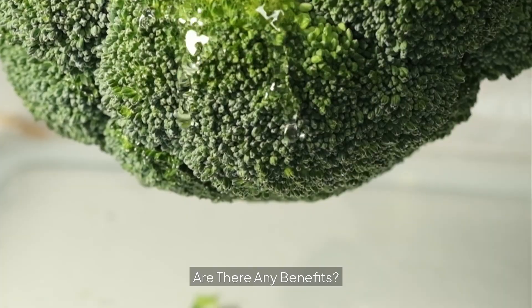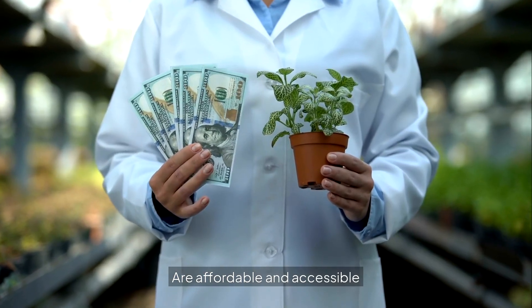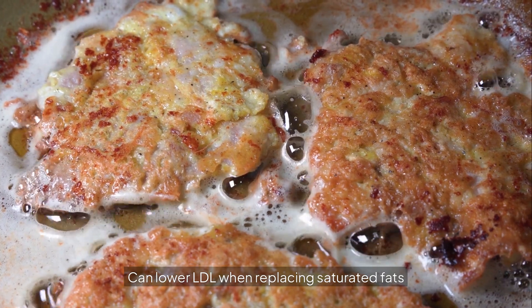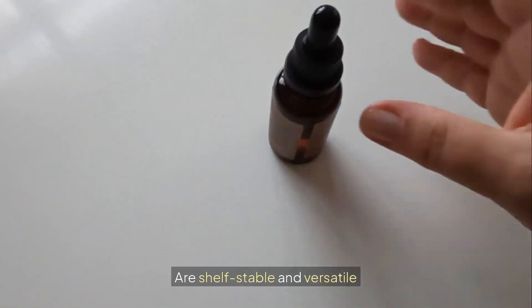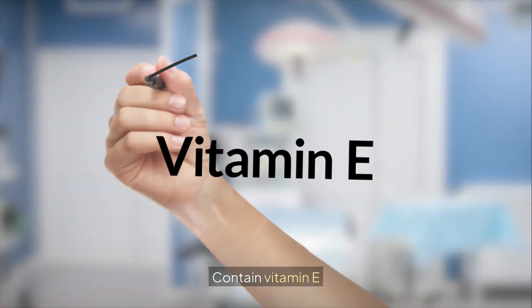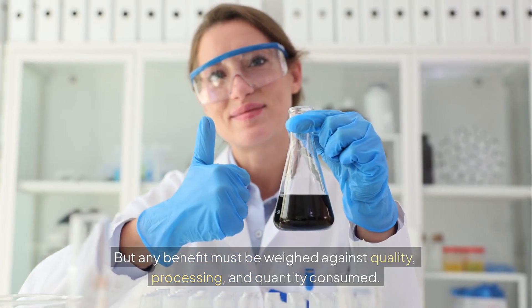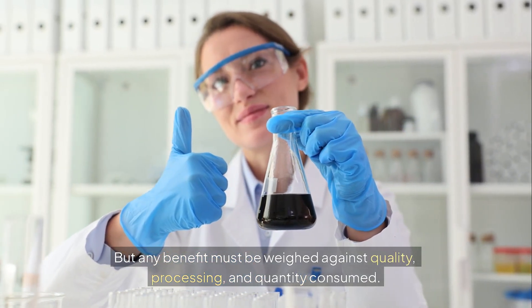Are there any benefits? Yes, in context. Seed oils are affordable and accessible, can lower LDL when replacing saturated fats, are shelf-stable and versatile, are cholesterol-free, and contain vitamin E. But any benefit must be weighed against quality, processing, and quantity consumed.